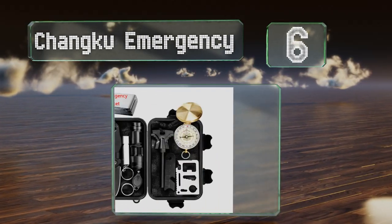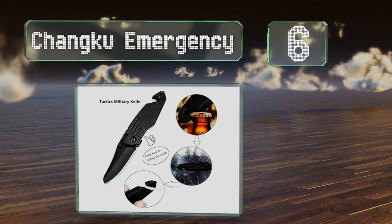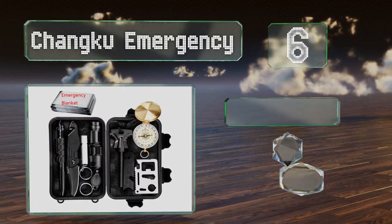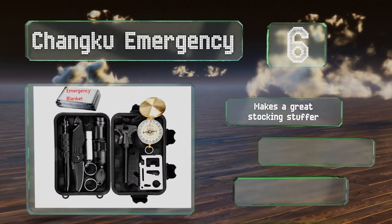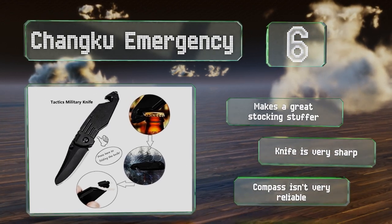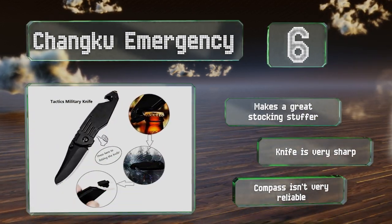Moving up our list to number six, this kit from Changku Emergency is a tiny little thing that's easy to stash in a backpack or glove compartment, but it still manages to provide big-time support. The flashlight is the star of the show, as it's a lot brighter than you'd expect from the looks of it. It makes a great stocking stuffer and the knife is very sharp, however the compass isn't very reliable.